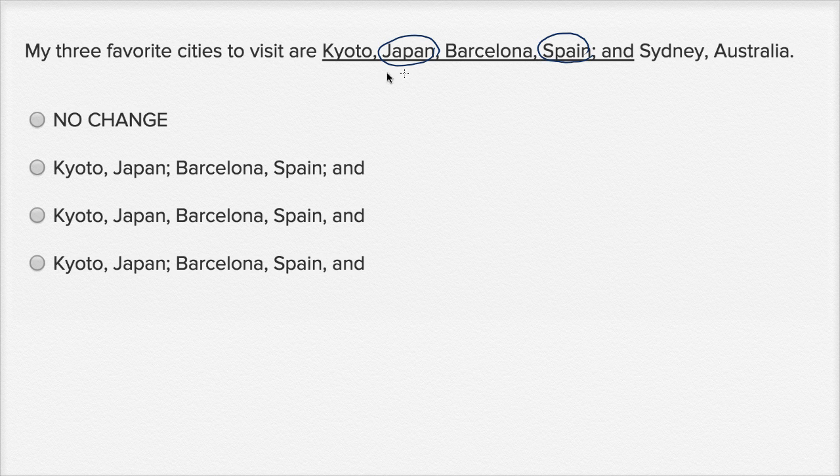So, what we really want to do is we want to separate Kyoto, Japan from Barcelona, Spain from Sydney, Australia. And so, typically, when you list things, you would use a comma, except when the things you're listing have commas in them — then you would want to use semicolons.